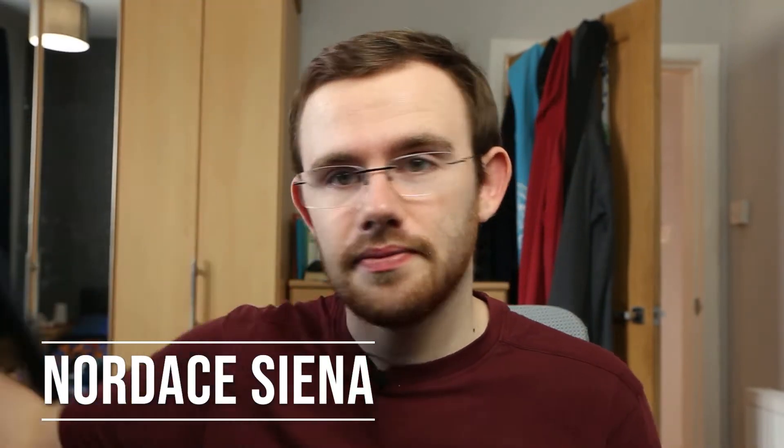First off, we need something to carry everything in, so we're gonna need a bag. I have always been team backpack, not team messenger bag or any other type of bag you might want to carry. The one I'm using at the minute is the Nordace Sienna. If you've spent any time on Instagram, you're probably familiar with this bag - you'll probably have seen it advertised somewhere, and to be honest, that's where I first saw it myself.